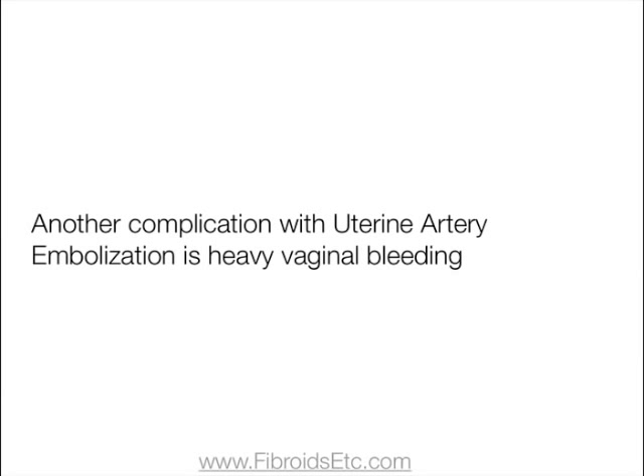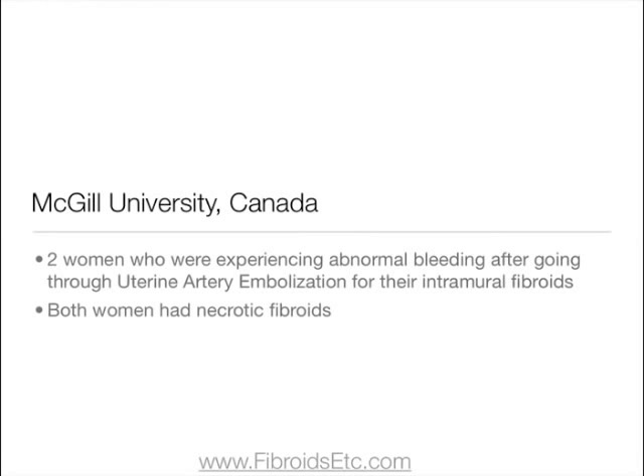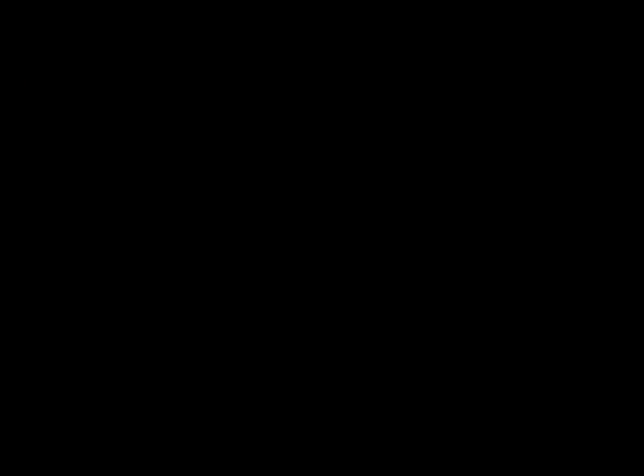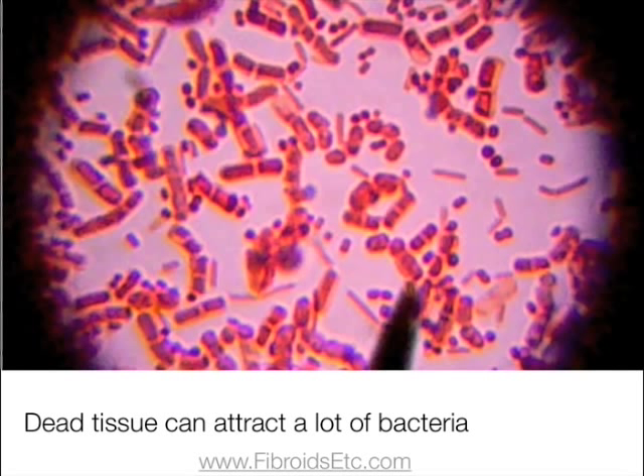Another complication of uterine artery embolization is heavy vaginal bleeding. McGill University in Canada studied two women experiencing abnormal bleeding after the procedure. Surgeons performed an endometrial biopsy and found that both women had necrotic fibroids — meaning the tissue had died due to a lack of blood supply, which is the intended effect of embolization. Shortly after the biopsy, both women developed a septic uterus and required a hysterectomy. Doctors concluded that uterine artery embolization, especially when performed for intramural fibroids located close to the uterine lining, carries a very high risk of infection, as the dead tissue can attract a lot of bacteria.